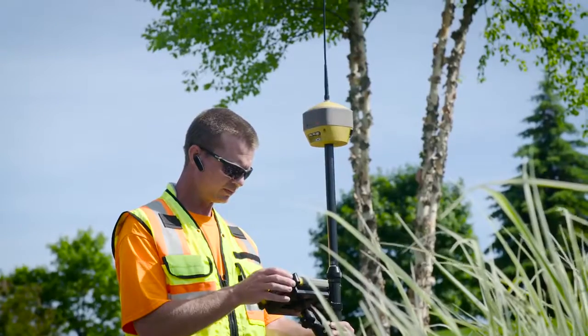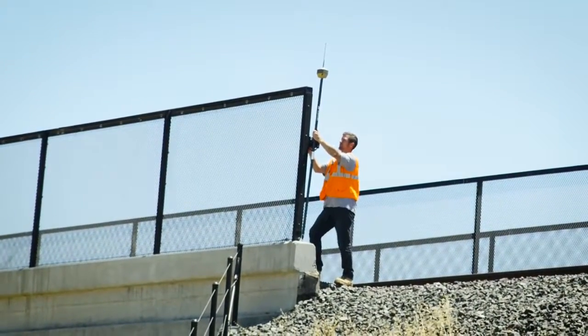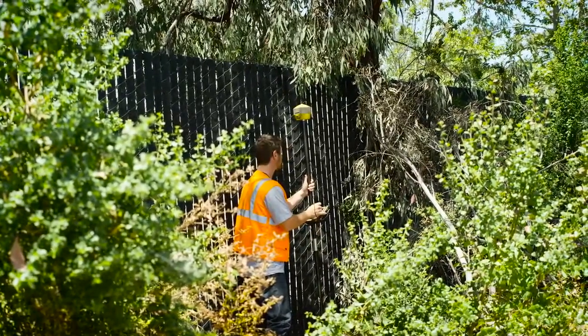Inside the receiver, Topcon integrated leveling technology ensures that accurate readings can be achieved where true vertical placement can prove challenging.